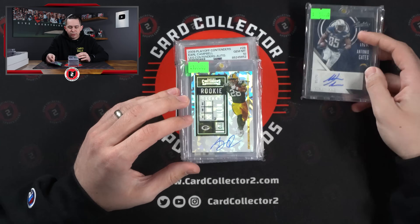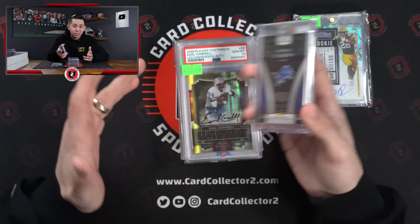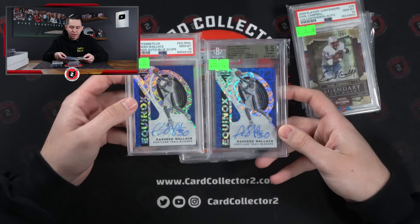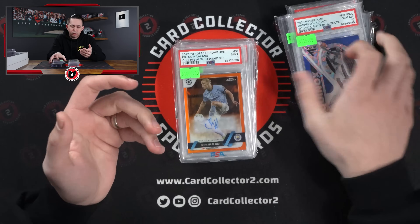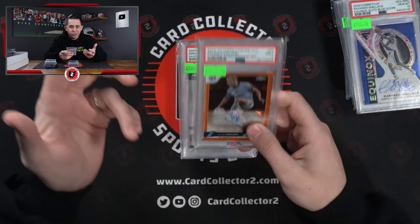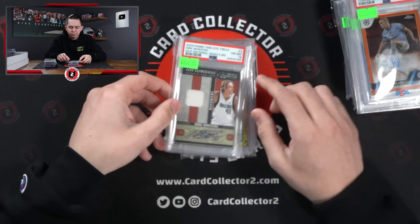Starting off with an Antonio Gates Auto — I thought this was kind of cool. AJ Dillon Crack Dice Auto to 22. A Monra RPA to 199. Earl Campbell Auto, PSA 10. Picked up a couple of these — one PSA 10, one BGS 9.5 Mint Gem. Rasheed Wallace Auto numbered to 5 — got 1 of 5 and 2 of 5, thought those were a cool pair. Holland Auto — he's a good chaser in a mystery pack, one of those names that always sells for us whether on a Whatnot channel or anywhere else. He's pretty liquid, so I thought that was a must-have.